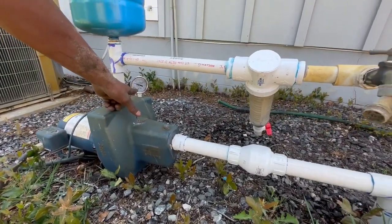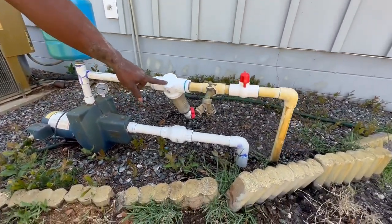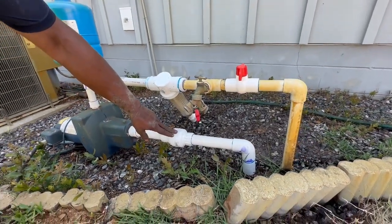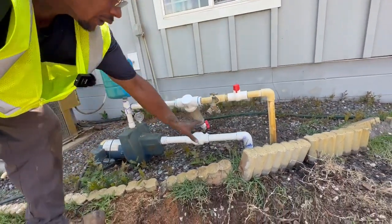It did not have a pressure gauge, so I installed a new pressure gauge. The filter was old, so I had to replace the filter. I also installed a new ball valve as well as a new check valve, and I also reran a new line here.